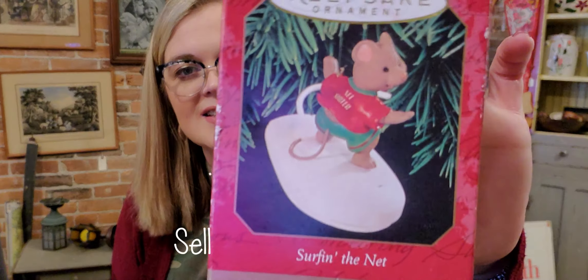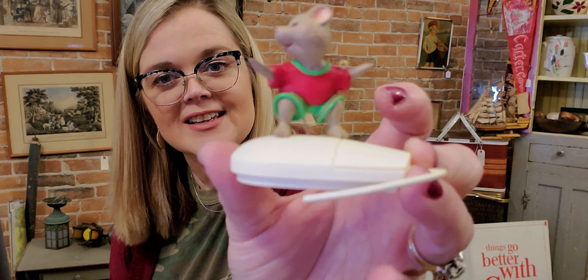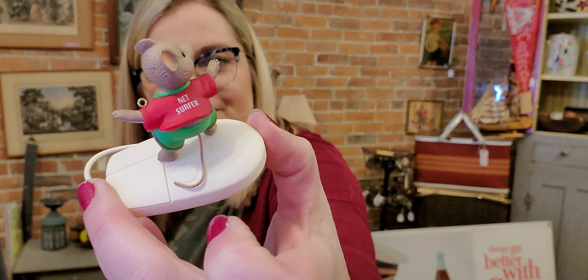I also got this Hallmark ornament dated 1999 — it's 'Surfing the Net.' It has a little mouse riding on a computer mouse like he's on a surfboard. So cute. I just like Hallmark ornaments. I know some of them aren't worth a lot of money, but this one's cute regardless.